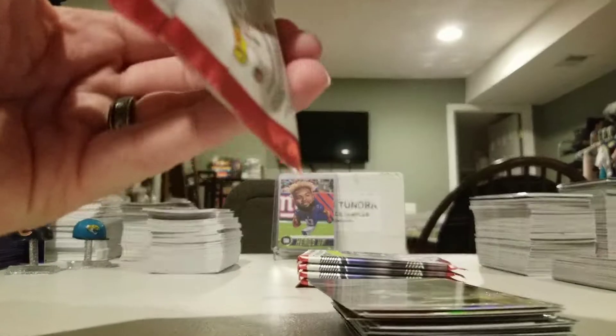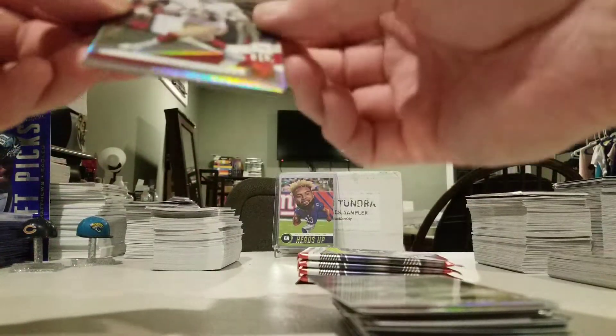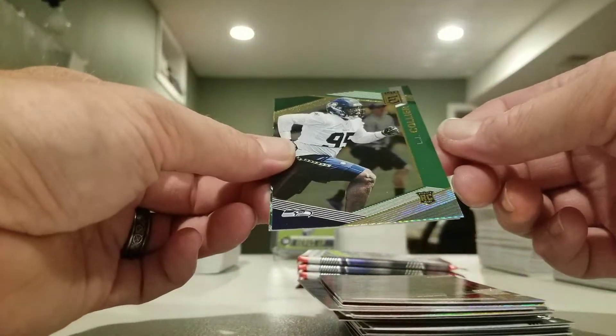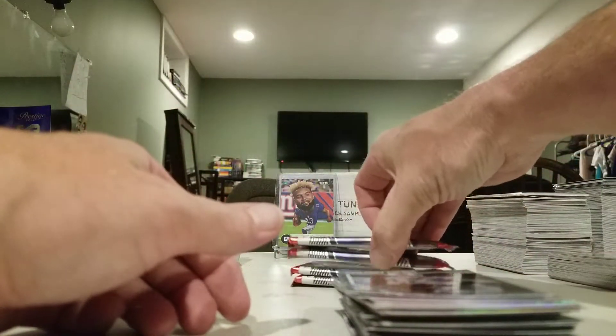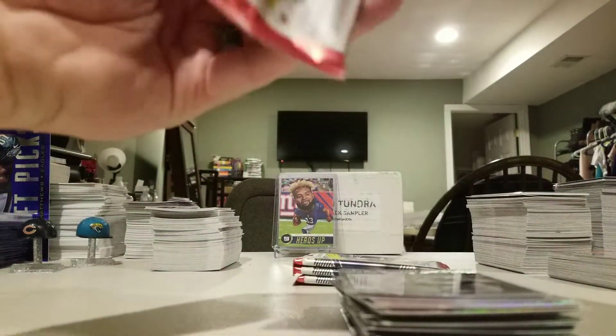I won't be mad — I got four autos yesterday. Jimmy G, Josh Allen, Mike Evans, LJ Coiler, Matt Stafford, primary colors. Actually, these are thin, so there might be two autos in it.